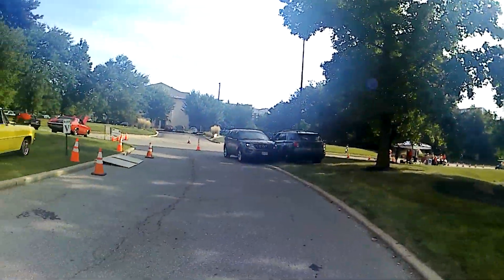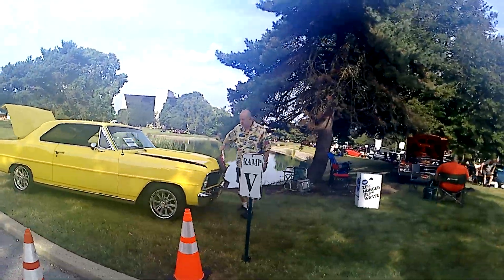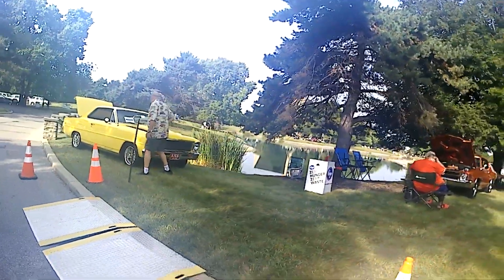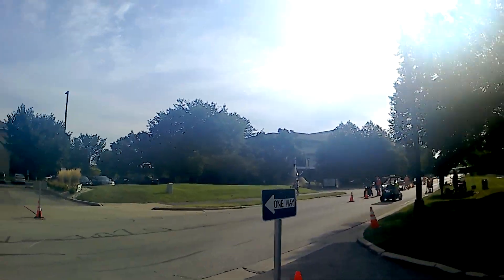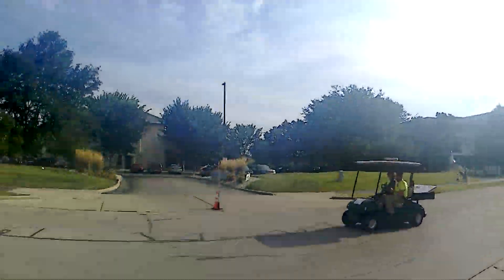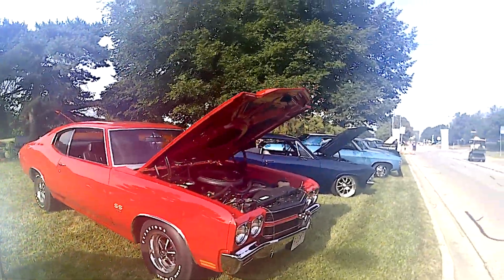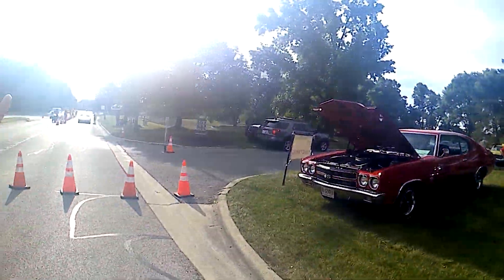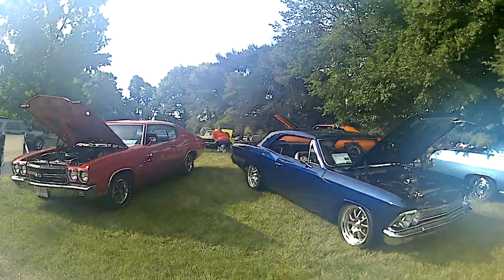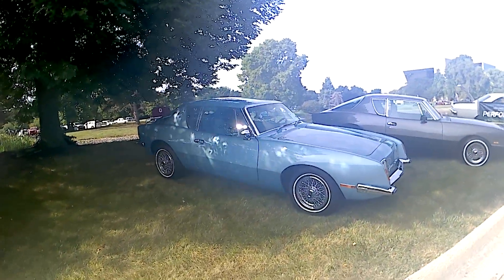Over here they're charging $15 to get in, plus a donation to the Arthritis Foundation. I have a complimentary admission from a friend of mine, a business associate and good friend, that paid my way in - he wanted me to be here today. I've never made it past the gate before since I'm local and saw they were charging.